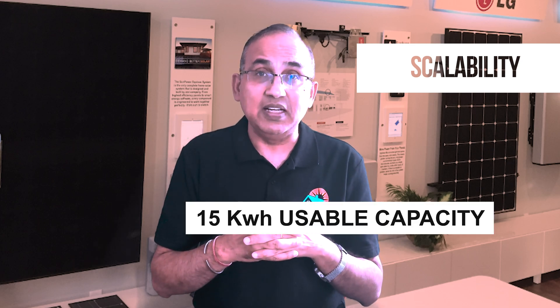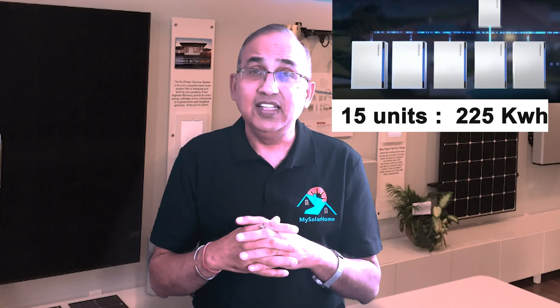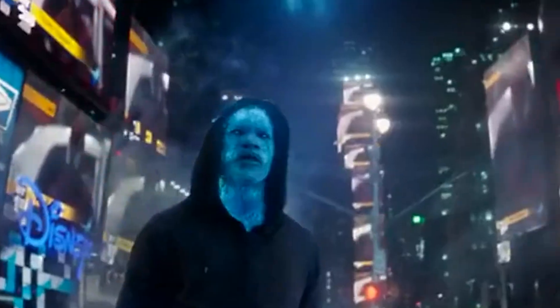Let's look at scalability. Each unit delivers 15kWh usable capacity — the highest space capacity in the market. You can stack up to 15 units, that's 225kWh in total. It's basically a personal micro power plant.